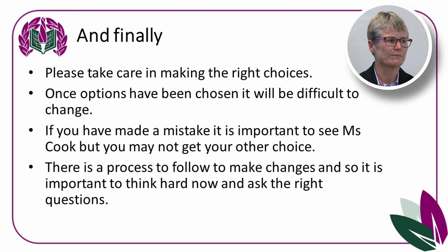Please take care in making the right choices. Once options are chosen it is difficult to change — when you start in September, students often ask to change but find that a subject is full or wasn't run due to low numbers. If you've made a mistake, come and see me as soon as possible. There is a process to follow for changes: think carefully, consult with parents and guardians, then consult with your tutor and head of year, then come to me so that we know any change is well thought out. These changes are rare and more difficult once Year 9 starts.